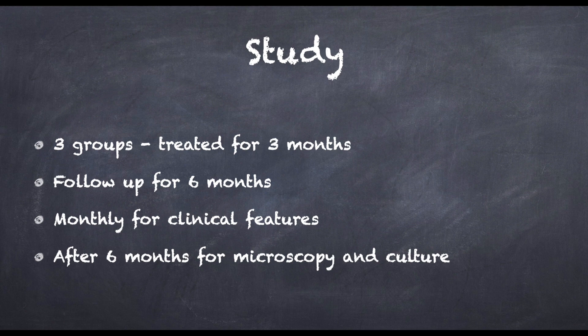Group B received oral acitretin of 25 mg every day, and group C received a combined pulse itraconazole and acitretin together. Treatment was administered for 3 months for both finger and toenail onychomycosis. Follow-up of the patients was done every month for 6 months on clinical grounds, and microscopy with culture was repeated at the end of the 6-month follow-up.